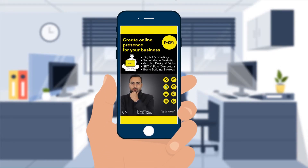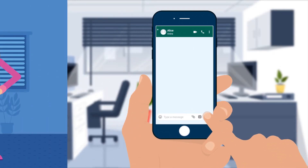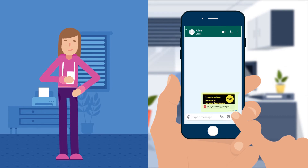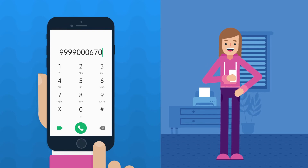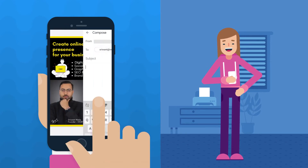Through your pictures and brief intro, you can showcase your business and share it through WhatsApp with just a click. Your customers can call you by simply tapping the mobile number, or mail you by clicking on the email icon.